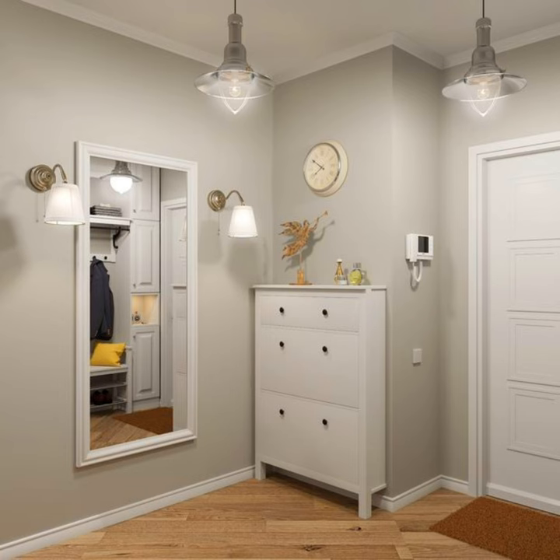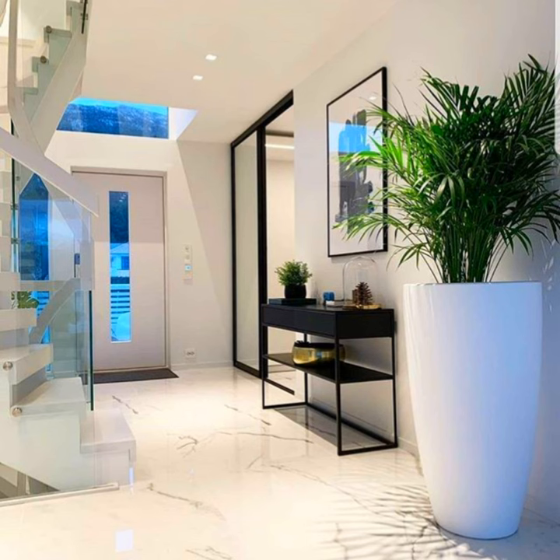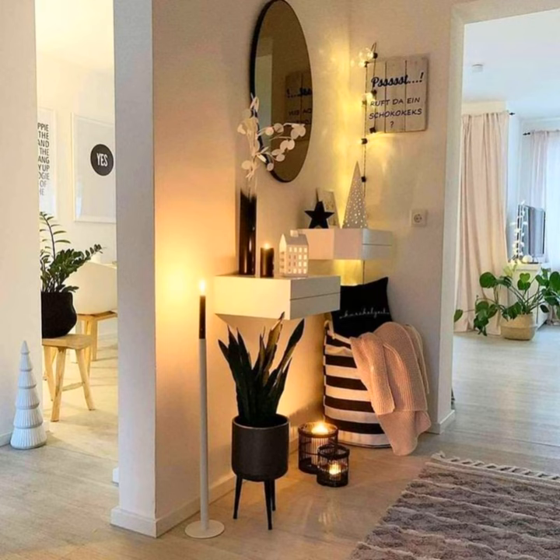Be creative with wallpaper. Generally, we recommend using a darker wallpaper below the dado rail and a lighter one above. This hallway does the opposite, and it works for several reasons. The wallpaper design from Little Grainey is the same but in different colorways, which creates a sense of cohesion, and the color of the lower walls anchors the scheme.